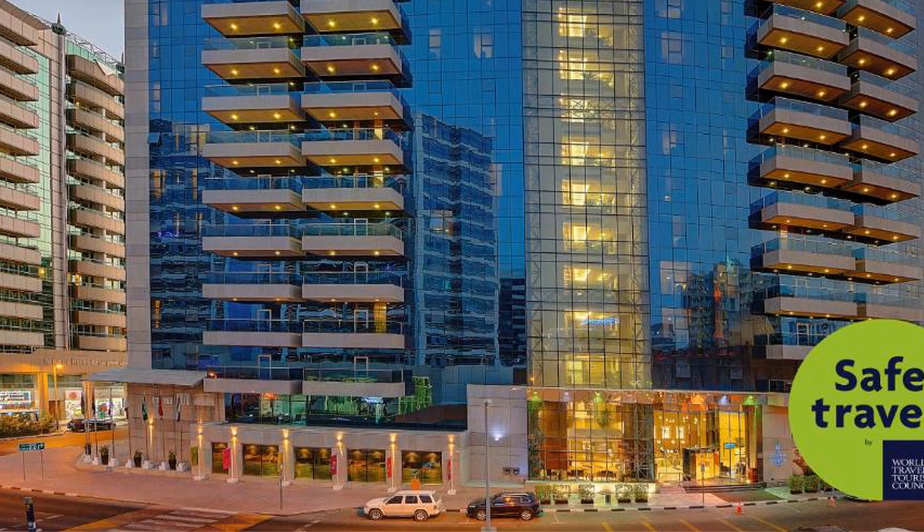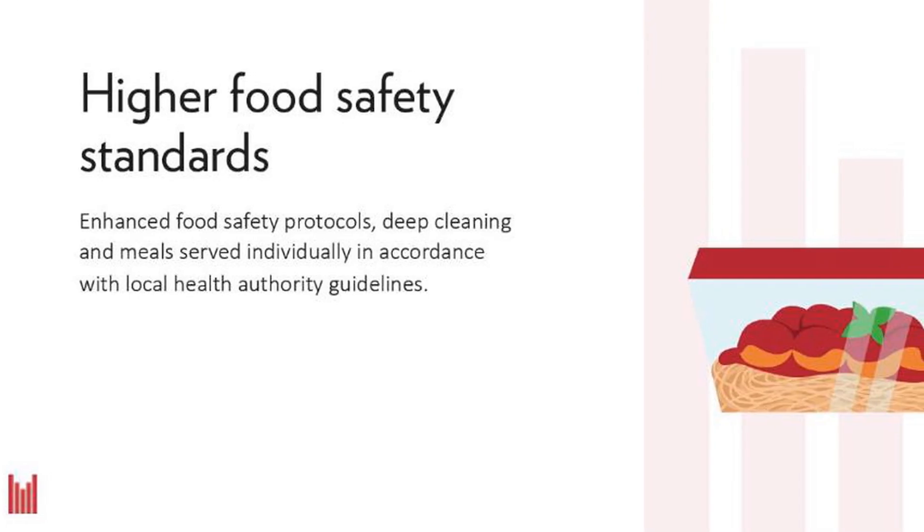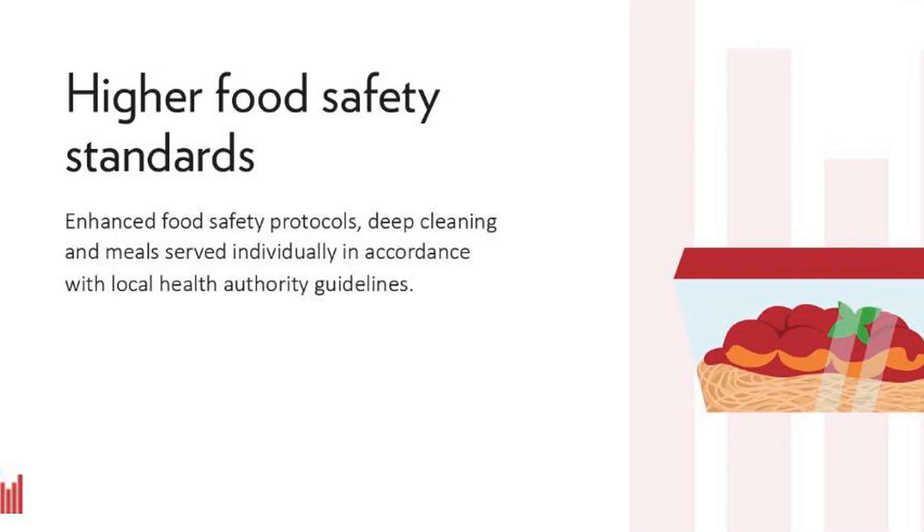Services include 24-hour front desk service, money exchange for in-house guests, on-site self-parking or valet parking, and 24-hour security.